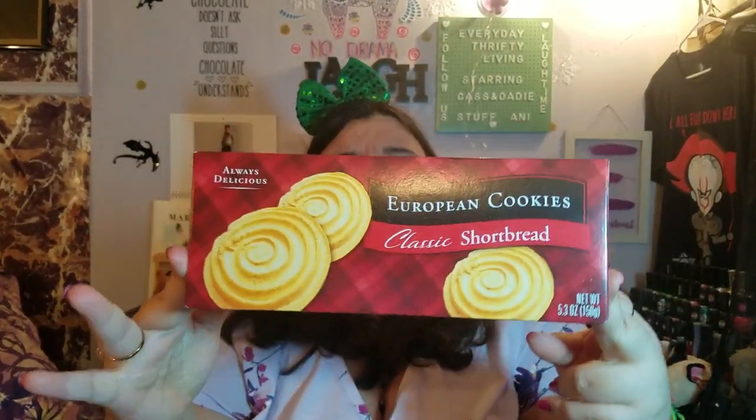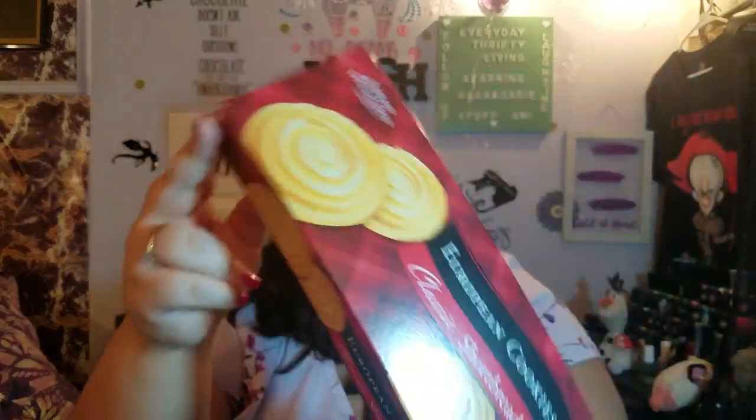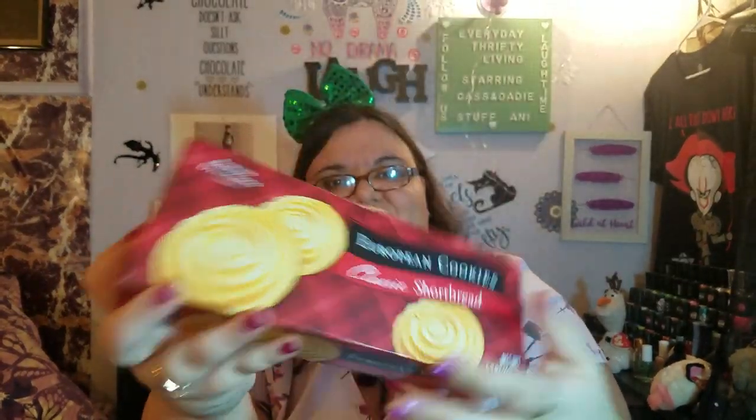Next up, European cookies — classic shortbread. I convinced my dad to get these because he eats shortbread cookies. They're 5.3 ounces, always delicious. They have a little thing on top and the best-by date is January 31st, so we're good — nothing expired.